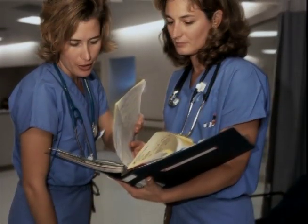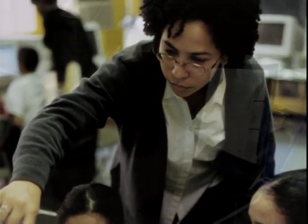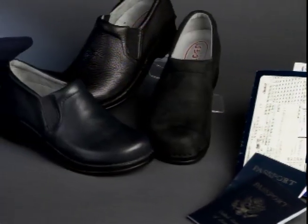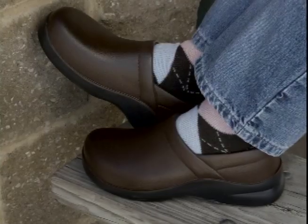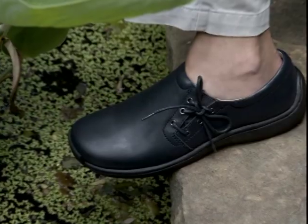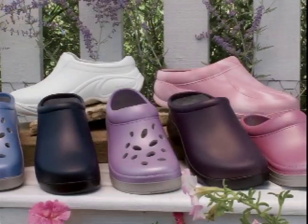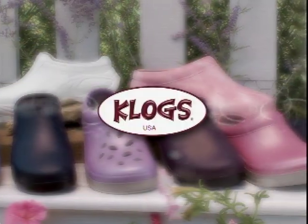Whether your customers spend their day on their feet working in health care, food service, teaching, retailing, or as an airline attendant, you'll find that Clogs USA gives the perfect blend of cushion and support for work, play, and everything in between. Welcome to the world of WOW Comfort by Clogs USA.